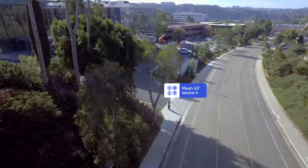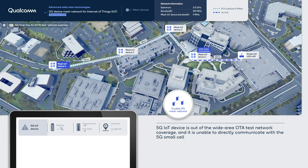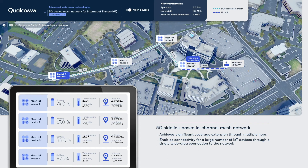In the initial scenario, the IoT sensor is outside the direct coverage of the wide-area OTA test network, and we can see that it is unable to communicate with the small cell. When we add mesh IoT devices into the network, coverage is extended via multi-hop connections. Mesh device 1 has wide-area connectivity to the small cell, and subsequent connections between mesh devices utilize in-band sidelink communications. The sensor data from the end device is efficiently relayed back to the network over three hops.